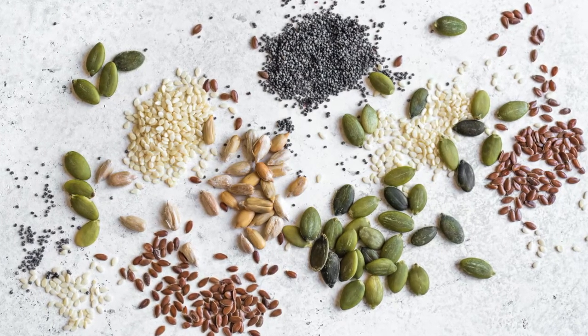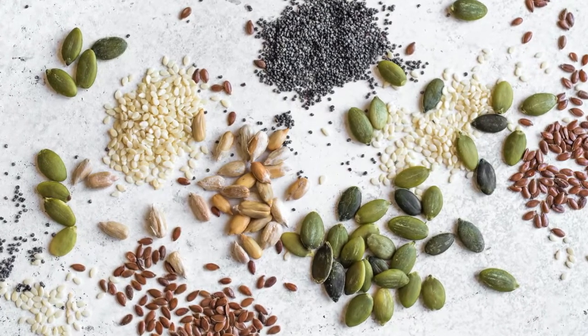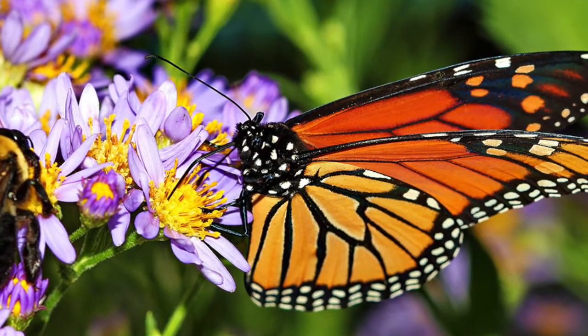The first and most common true-to-type seed is the open pollinated. These can be self-pollinating like beans, peas, tomatoes, and lettuce, or they can also be cross-pollinated. The key here is that they are pollinated by nature — so either wind, bees, butterflies, or even human hands — they are naturally pollinating themselves.